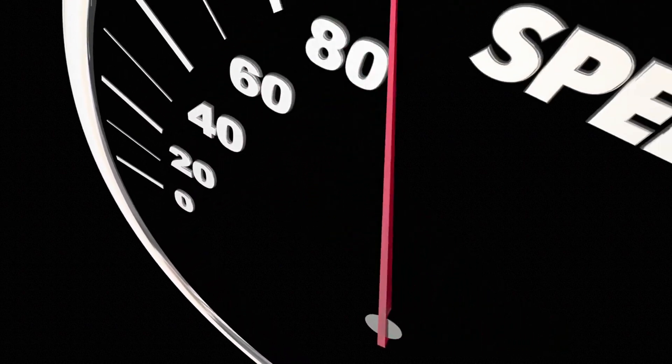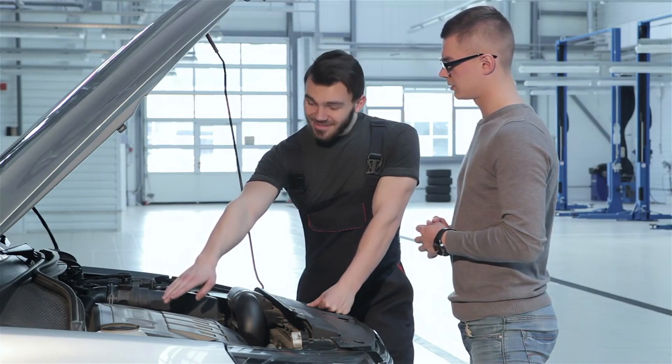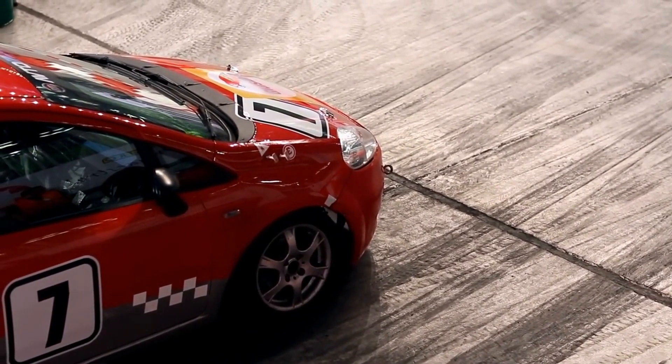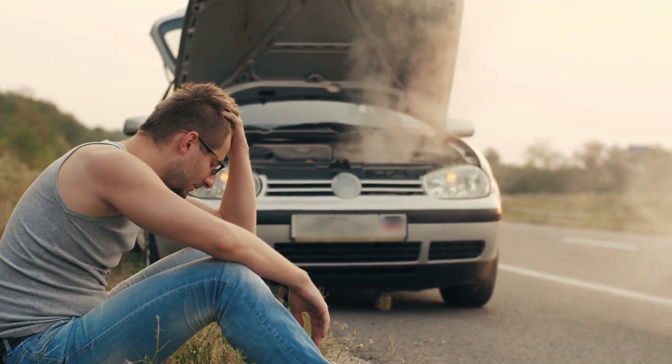Number 5: Sluggish acceleration. Picture your car struggling to pick up speed, like a runner tripping over their own feet. A faulty camshaft position sensor disrupts the precise timing needed for fuel injection and spark plug firing. This misalignment results in poor combustion, leaving your engine underpowered and sluggish. If your car feels like it's dragging its feet, this sensor could be to blame.